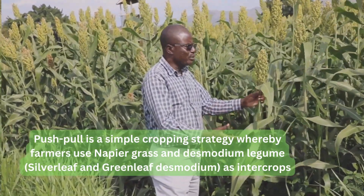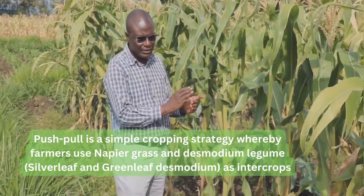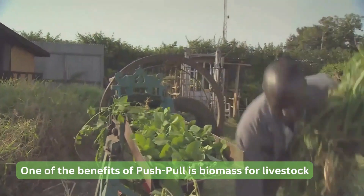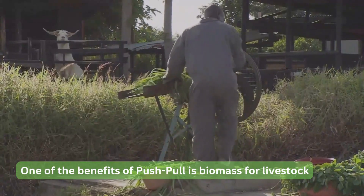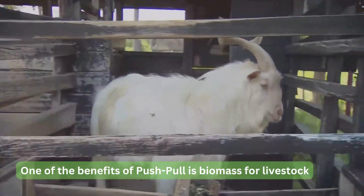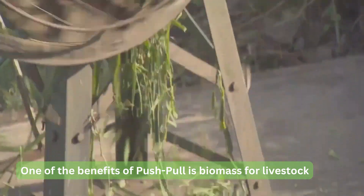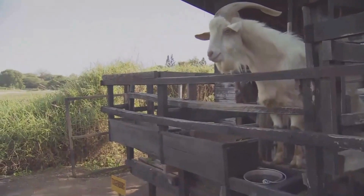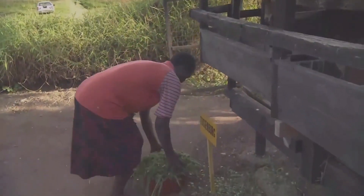Desmodium also controls Striga weed and improves soil fertility, and then you get a very good crop of maize and sorghum. The push-pull technology also provides fodder material for livestock, and quality fodder is available throughout the year. It helps farmers get quality fodder, creating time for other activities — including for women farmers who feed the livestock, enabling them to also do other activities.